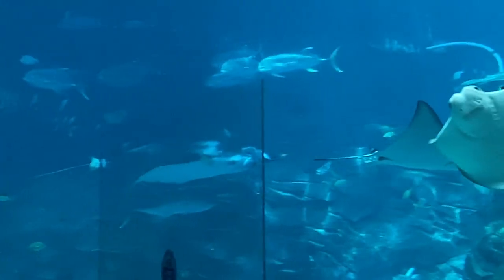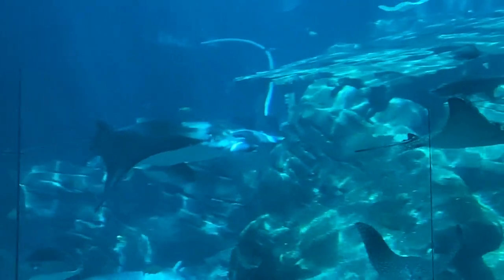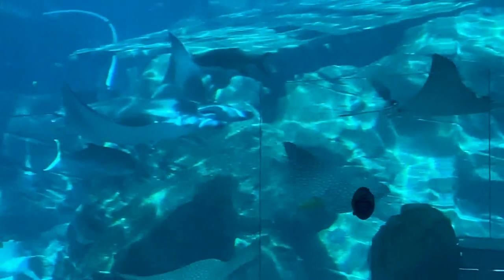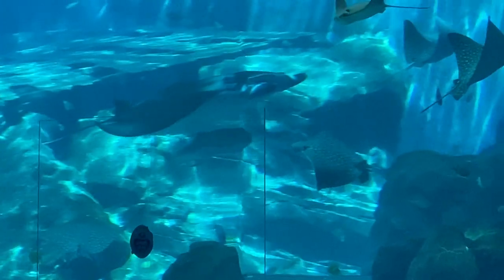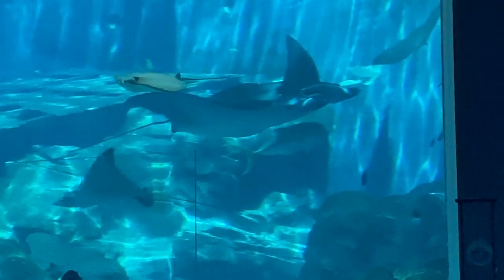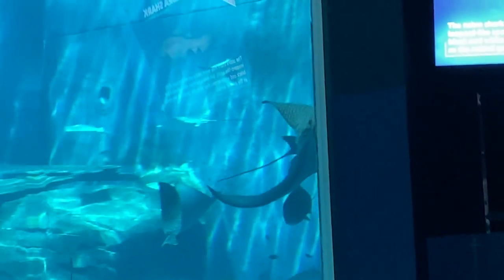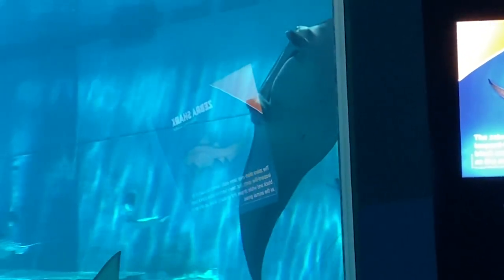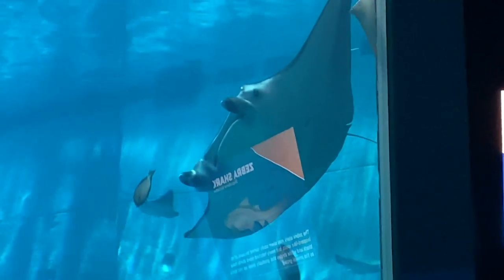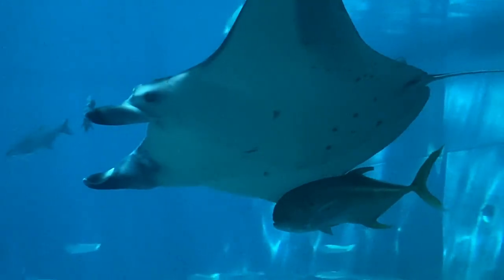Manta rays and whale sharks are large filter feeders and they feed on zooplankton. Our nutritionists as well as veterinarians prescribe a diet of zooplankton as well as appropriate vitamins and minerals to ensure that each individual animal gets the appropriate amount of nutrition for not only their species but also as an individual.